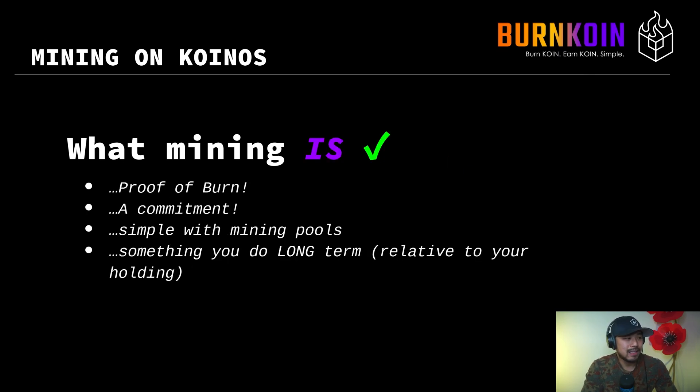What mining is: it is proof-of-burn. It is a commitment, and it's something that's simple with mining pools, although you can run a solo node very quickly. And it's something that you do in the long term, which can be relative to your actual token holdings.